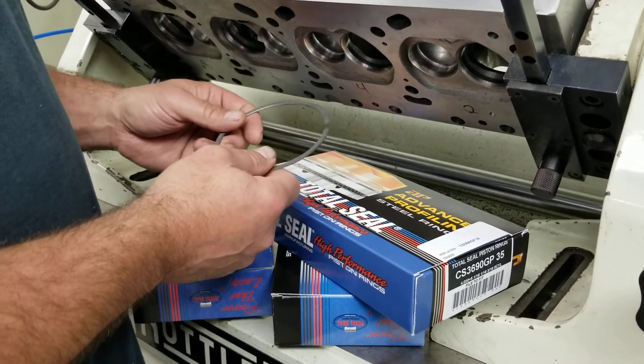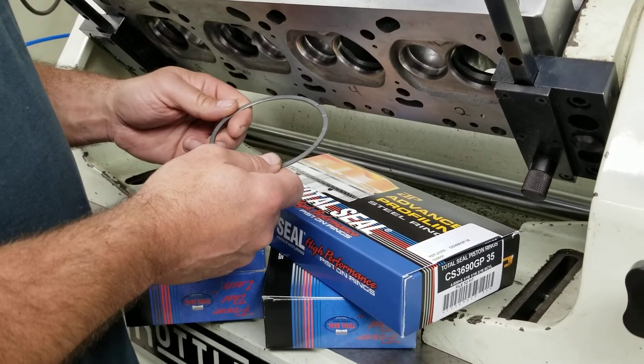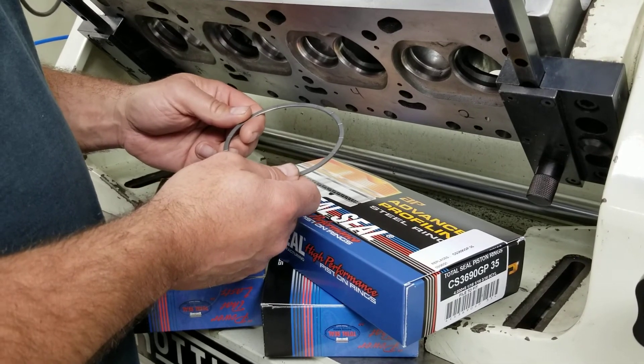Check us out — Ohl's Performance and Machine. Thanks for watching.